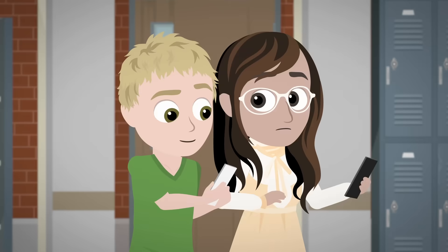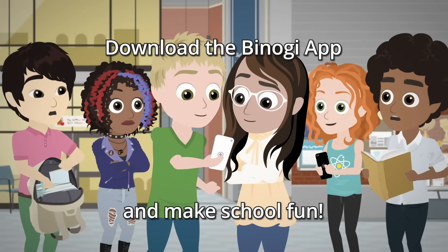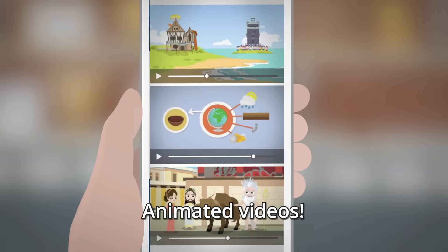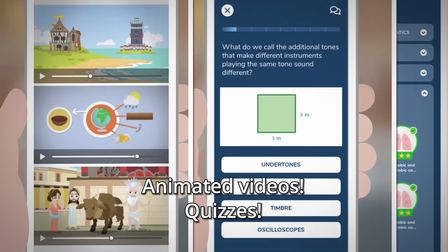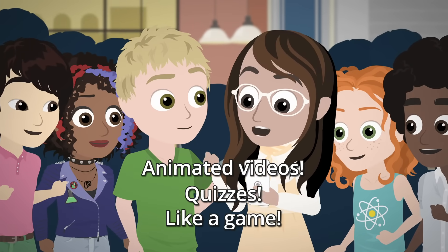Selma, you gotta see this. I downloaded this app and it actually makes school fun. It has animated videos and quizzes. It's more like a game. That sounds kind of fun. I'll try it.